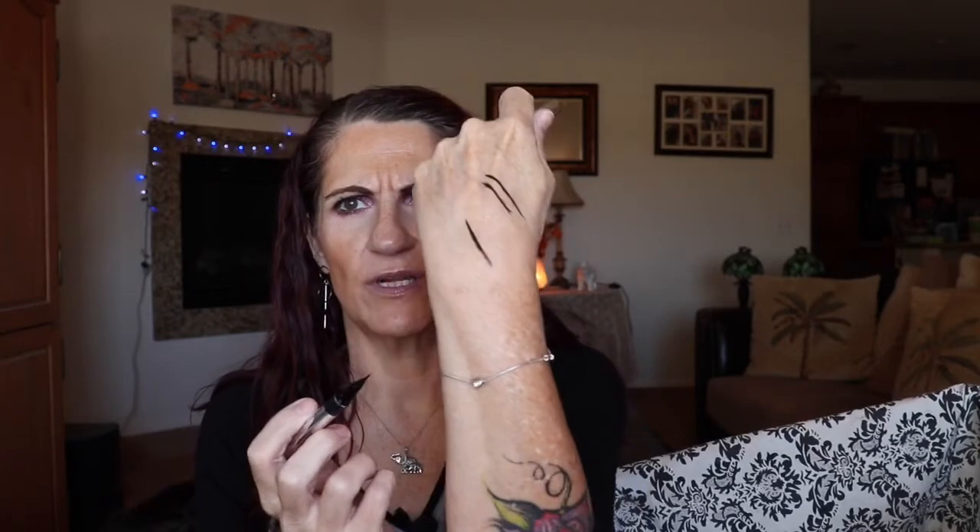Then I have the Physician's Formula Eye Booster eyeliner. I don't really do liner so I gave it to my daughter and she said it was dried out, though it doesn't really look dried out so maybe she just didn't shake it. I'll put that to the side. I can't do winged eyeliner — I'm not coordinated enough for that.